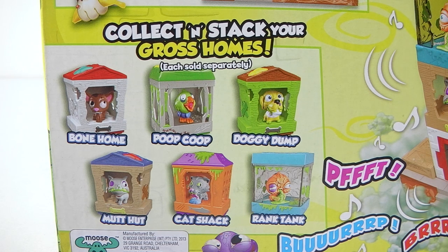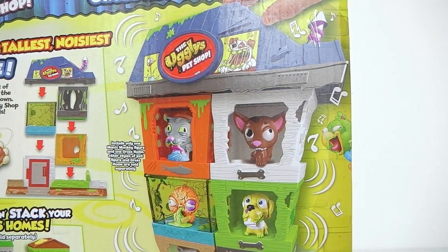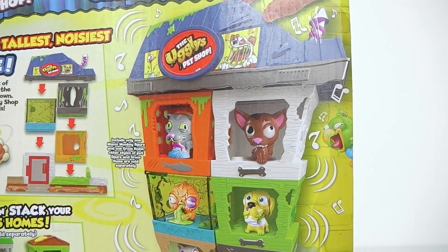The available homes are: Bone Home, Poop Coop, Doggy Dump, Mutt Hut, Cat Check, and Rank Tank. To the right of that we have a picture of the shop and it's actually turned into a tower.